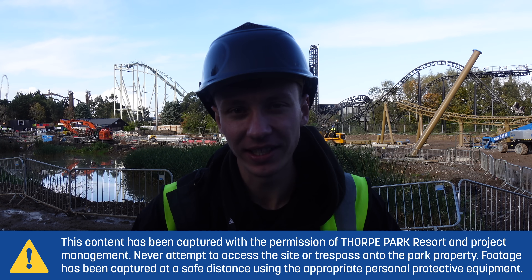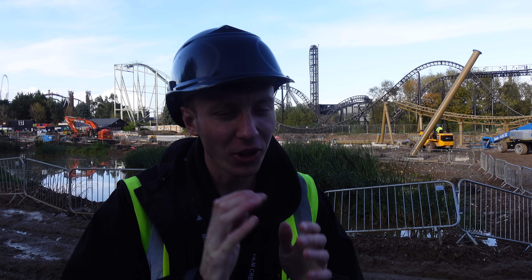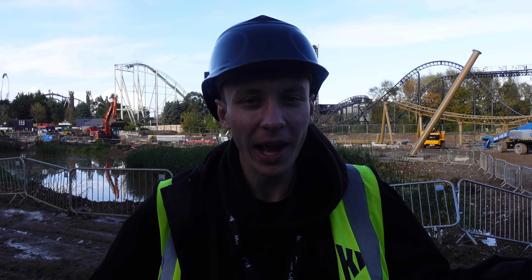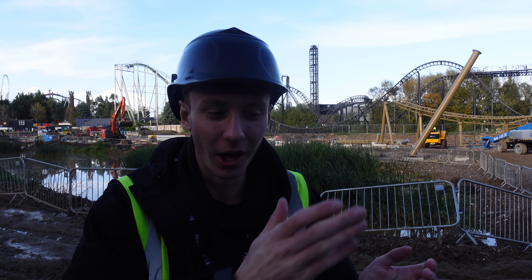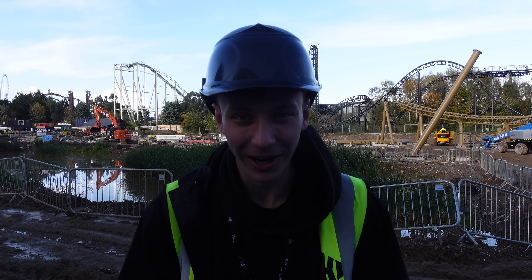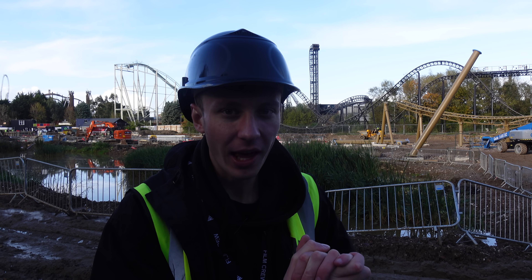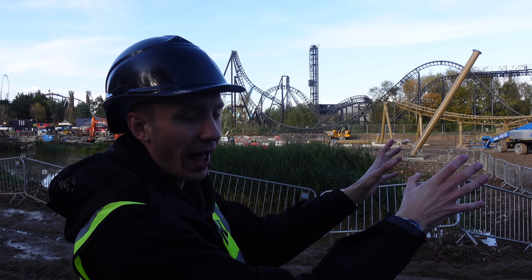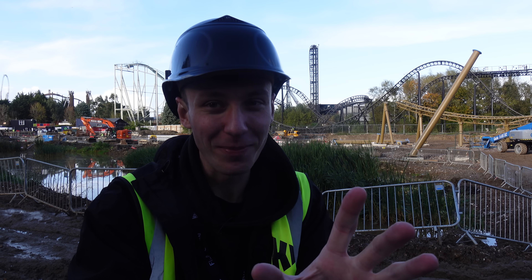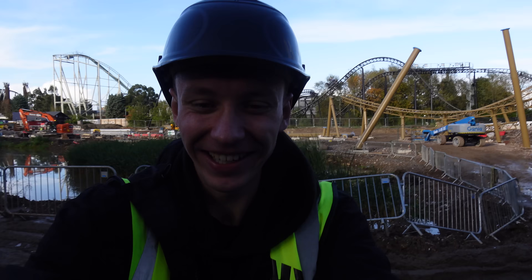Today is Friday the 27th of October, which means we're coming to the end of yet another construction week here on site. To be fair to the guys working here, they've been working weekends recently, so it's almost pointless talking about the start or end of a construction week because the people working here are working so hard, pretty much around the clock. I've actually caught them on a good day because there are no workers doing this lower end of the site construction. I'll give you a little tease - look how insane this thing is looking!